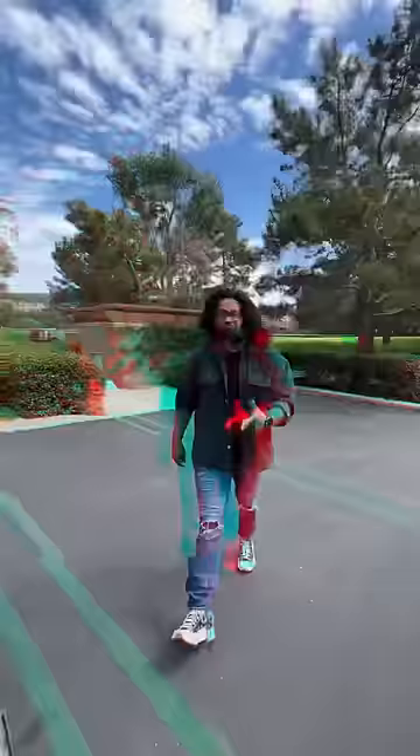Behind me is a Cadillac CT4-V Blackwing, and I'm going to show you why this is more fun than an M3. Under the hood you get a twin-turbo V6, it makes 472 horsepower and does zero to 60 in 3.9 seconds. But let's be clear — this isn't faster than an M3, but faster doesn't always mean better to drive.